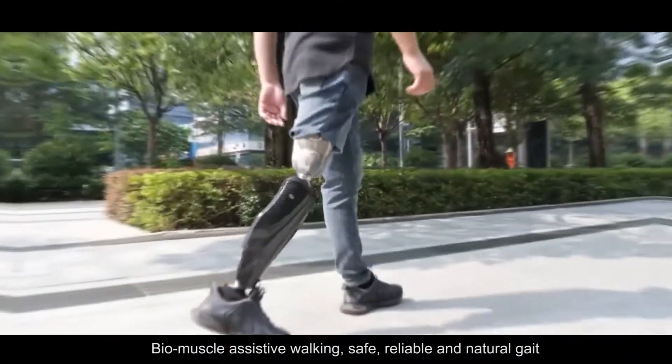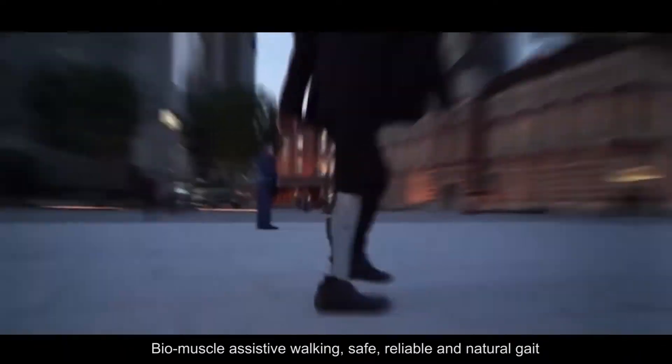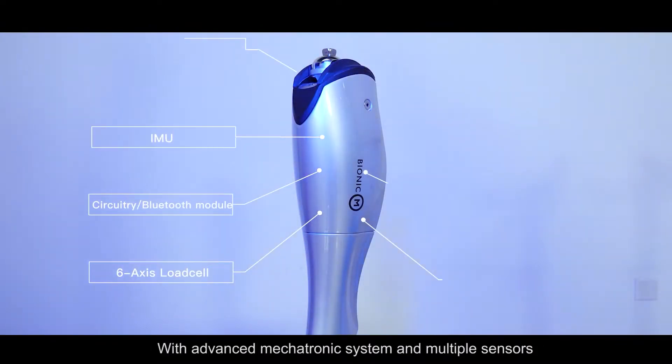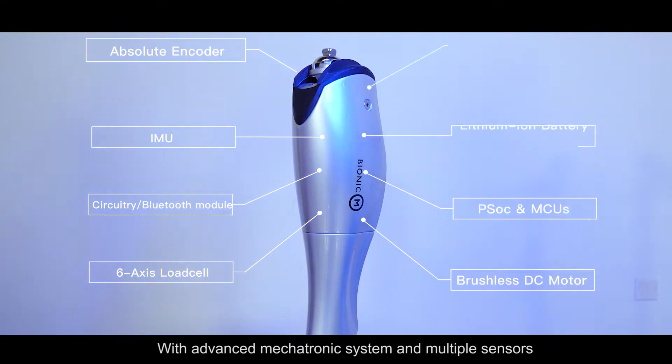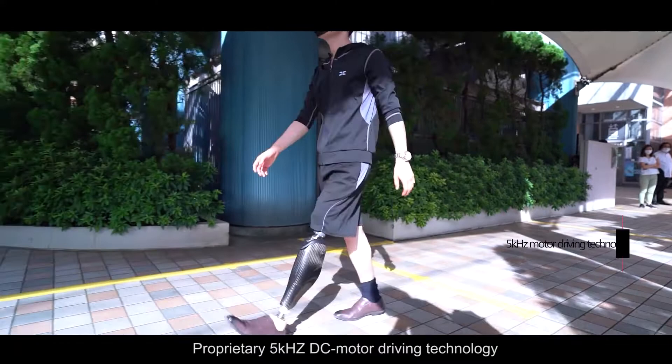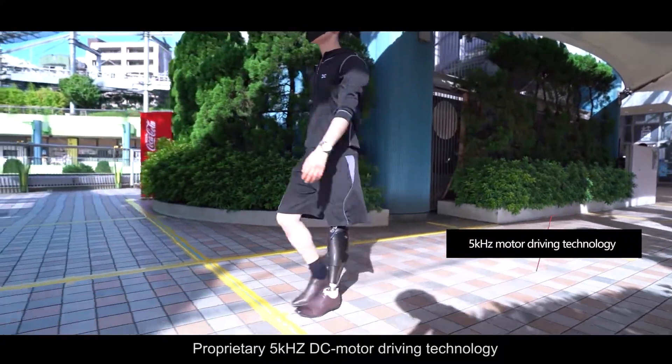Bio-muscle assistive walking — safe, reliable, and natural gait. Built on a four-chip ALOT platform with an advanced mechatronic system and multiple sensors.